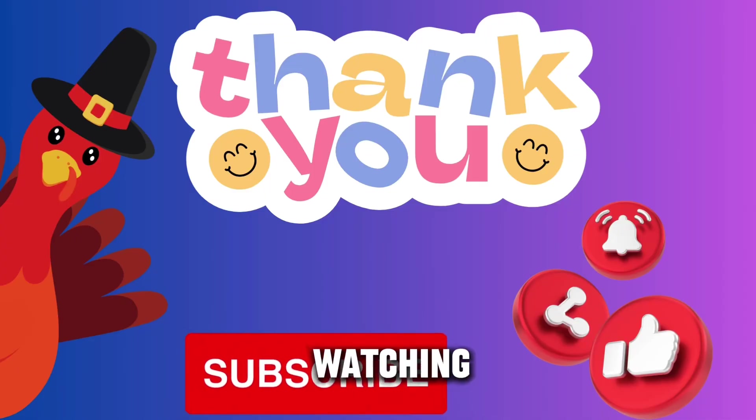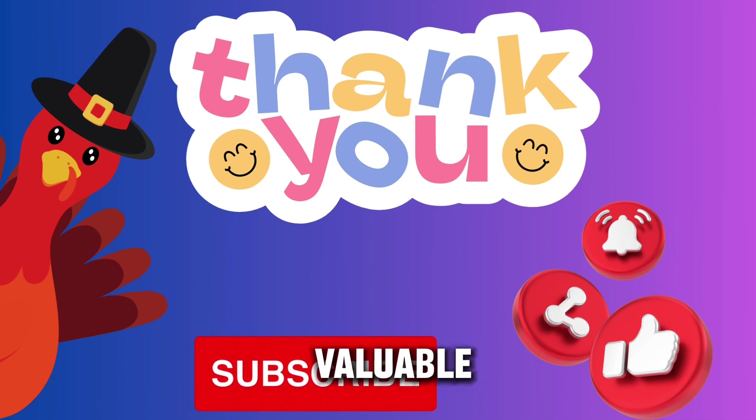Thank you for watching. If you found this video helpful, please consider liking and subscribing for more valuable content.